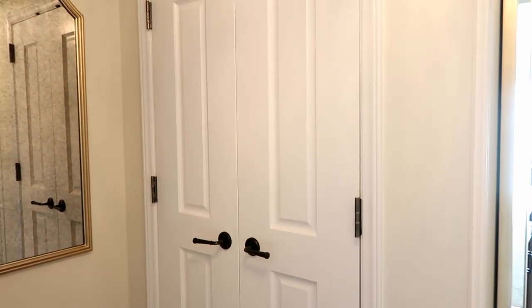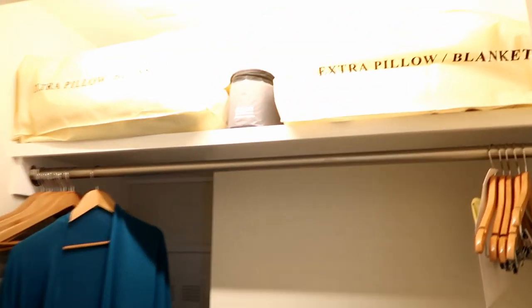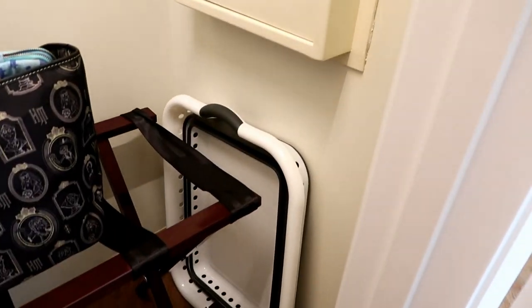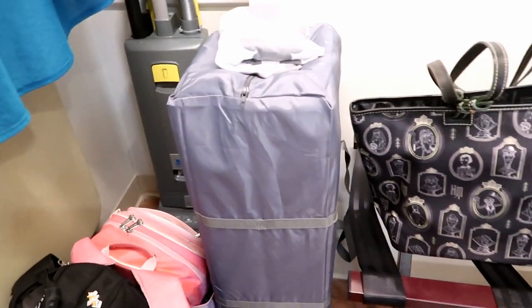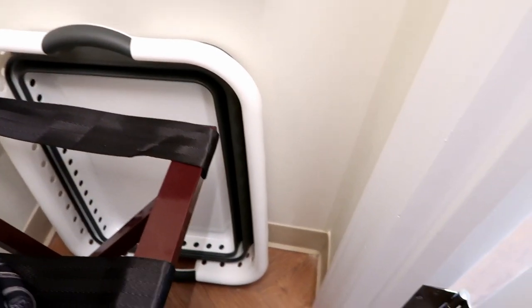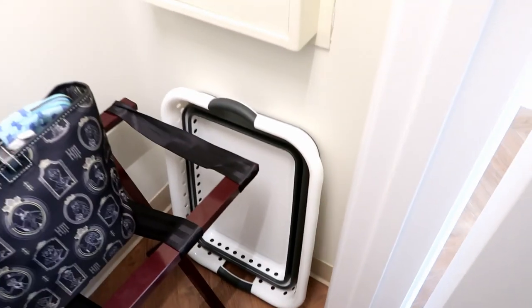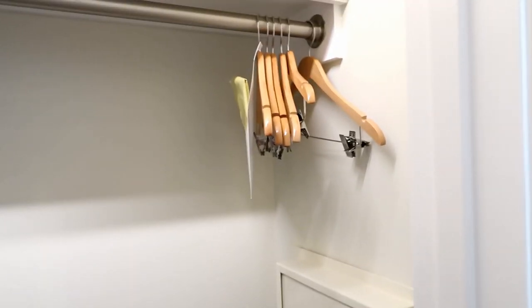You have a nice-sized closet right here to the left — left or right depending on where your room is. Inside we have extra pillows and blankets, there's an iron in here, there's actually a vacuum in here, and then a safe. There's also a pack and play, and what looks like a tray thing — I'm not quite sure what it is exactly.